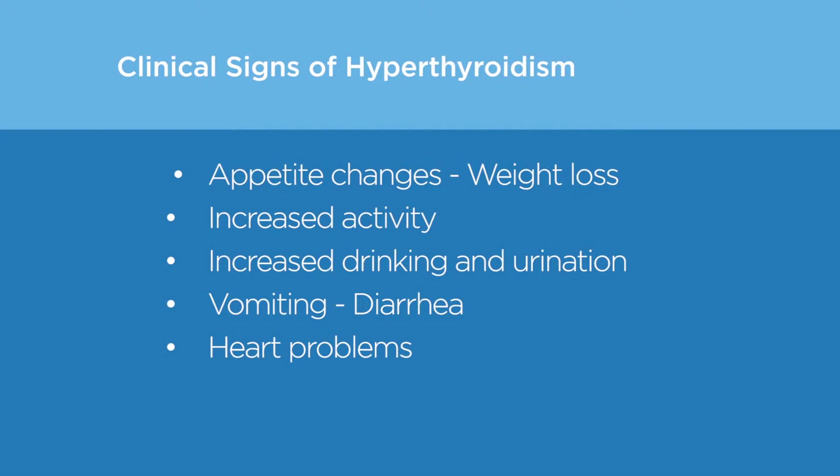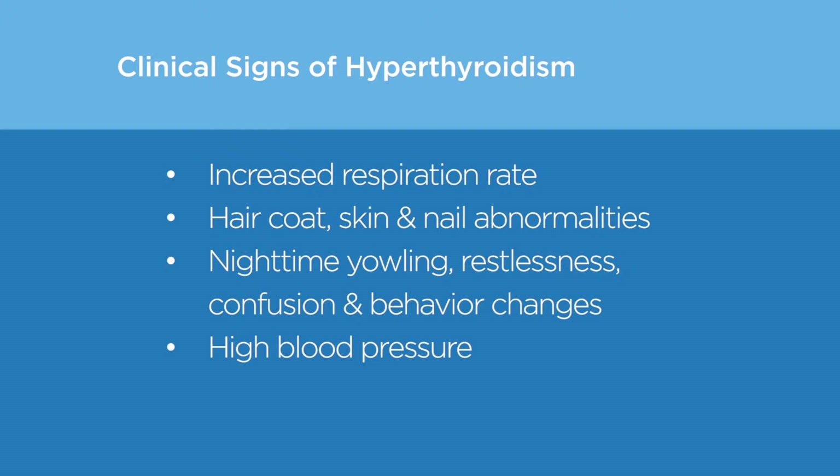Additional clinical signs include vomiting, diarrhea, heart problems, increased respiration rate, hair coat, skin and nail abnormalities, nighttime yowling, restlessness, confusion and behavioral changes, and high blood pressure.